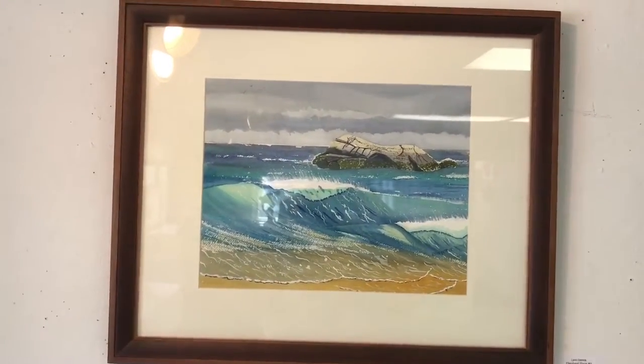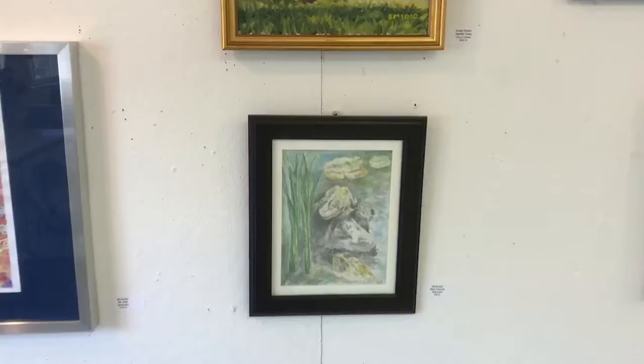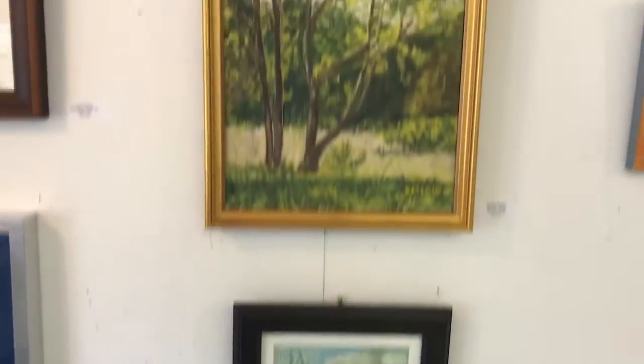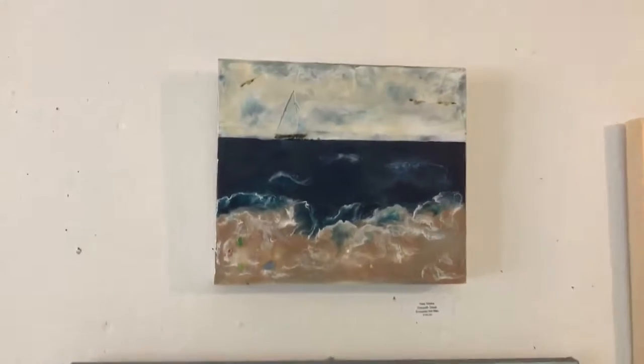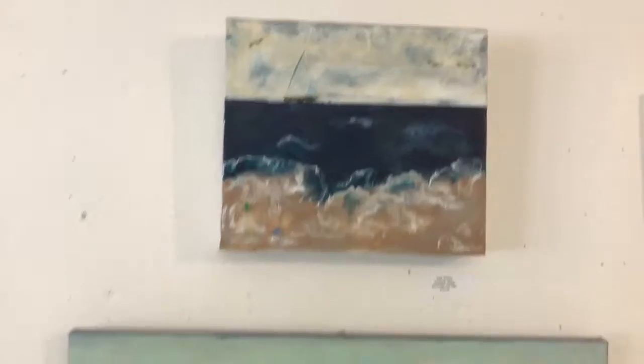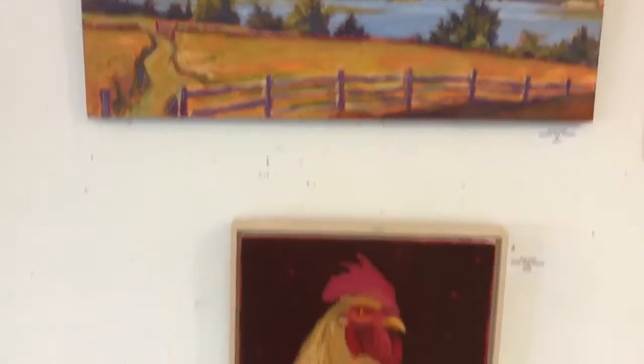I submitted two Elephant Rocks because I thought, being the Westport show, they would have the greatest chance of selling. The show's been going on for a few days now — I think it's eight days long. And eight paintings have sold, but not mine.